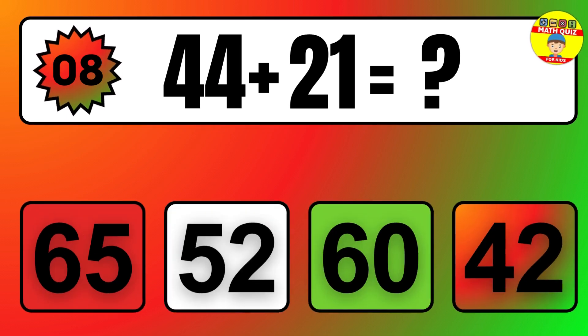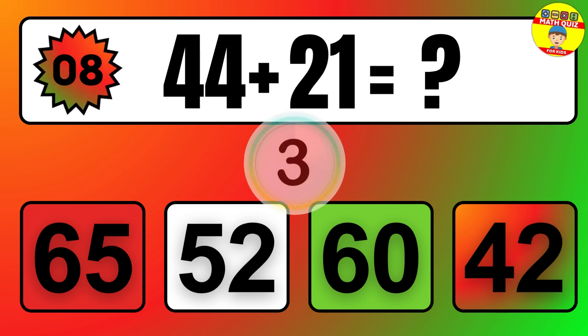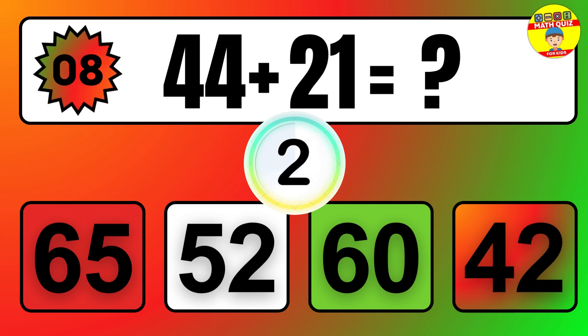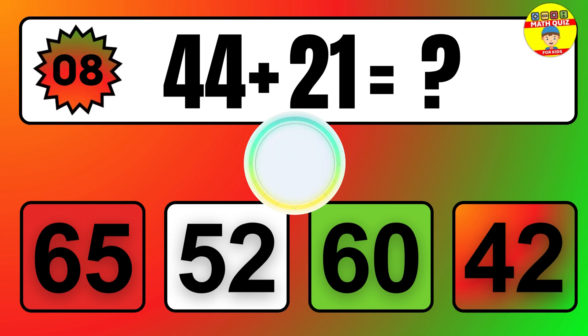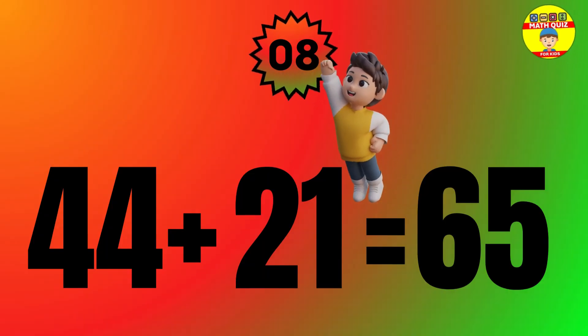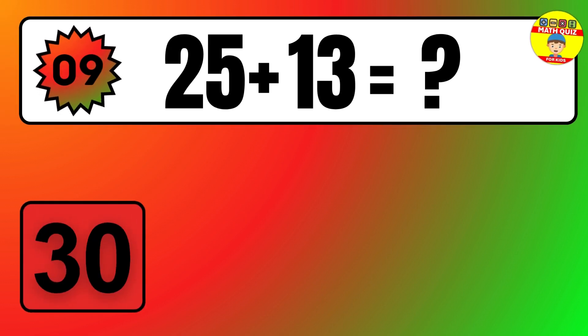Question: 44 plus 21 equals what? The answer is 44 plus 21 equals 65.